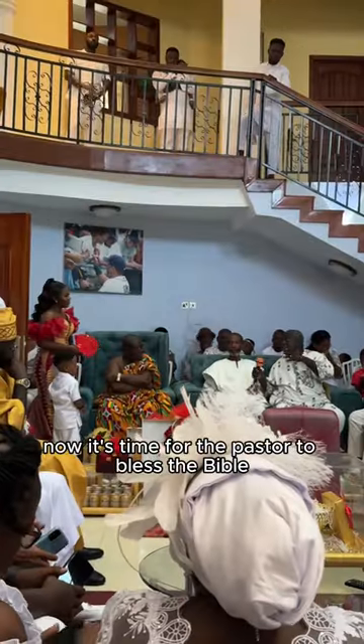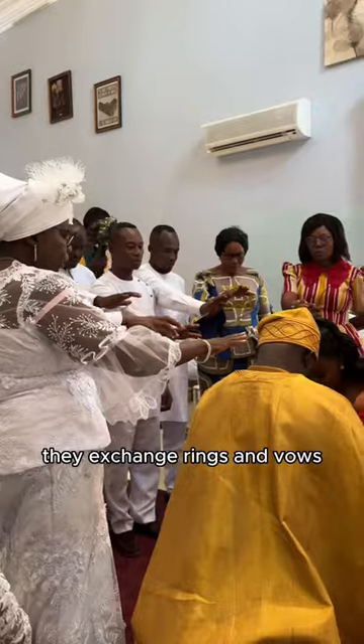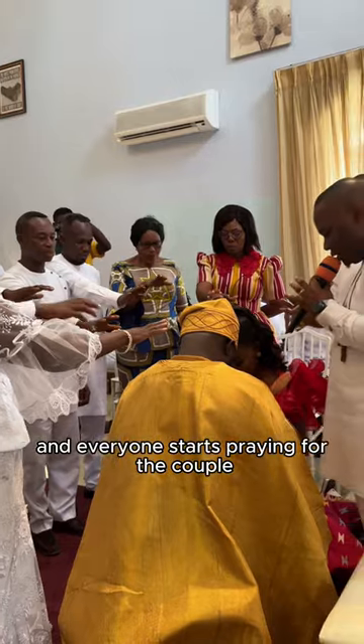Now it's time for the pastor to bless the Bible and the ring brought by the groom's family. They exchange rings and vows, and everyone starts praying for the couple.